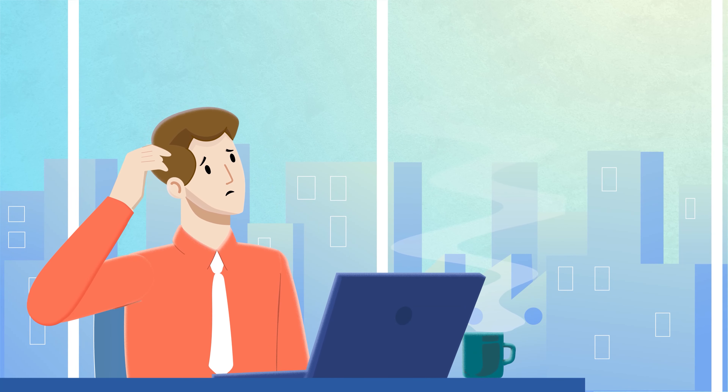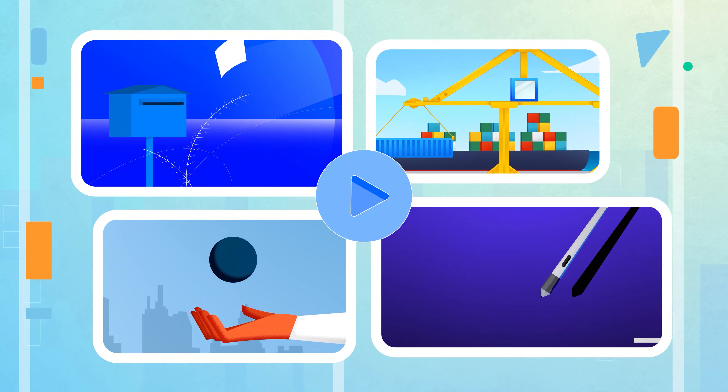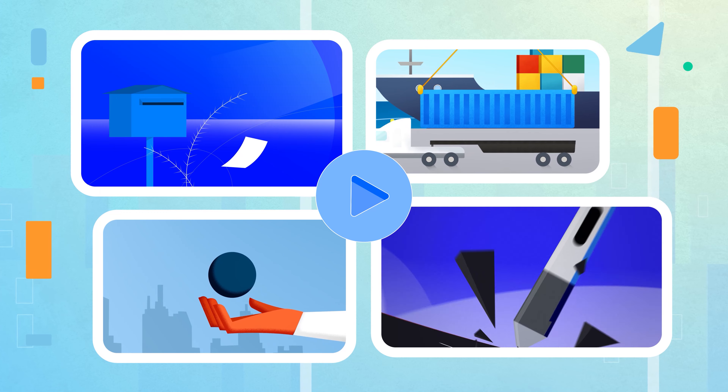Are you struggling to explain your idea? Your audience is not getting what you're trying to say. An animated explainer video is a perfect solution for you.